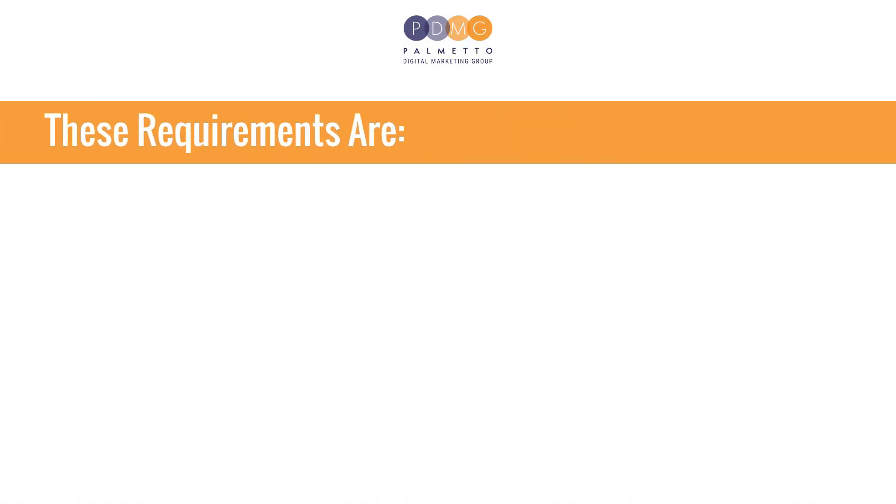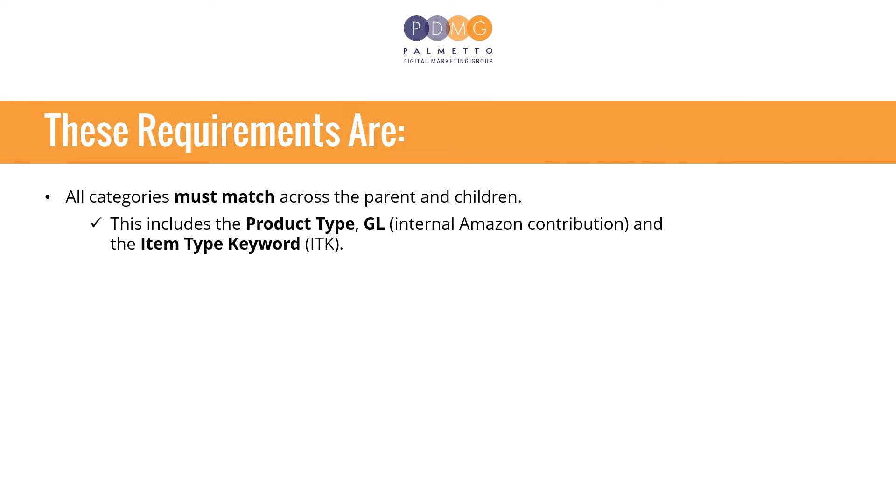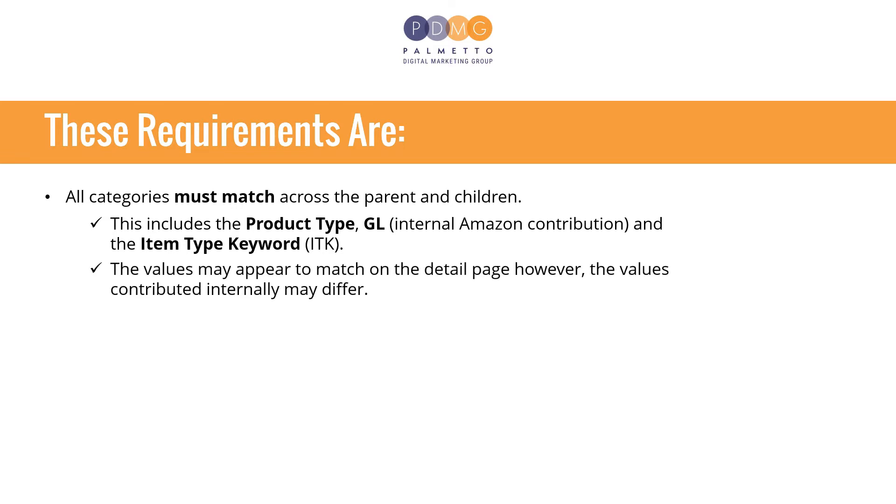There are a couple of requirements for reviews to be shared across every ASIN within a variation. All categories must match across the parent and children. This includes the product type, GL, and the item type keyword. The values may appear to match on the detail page; however, the values contributed internally may differ.